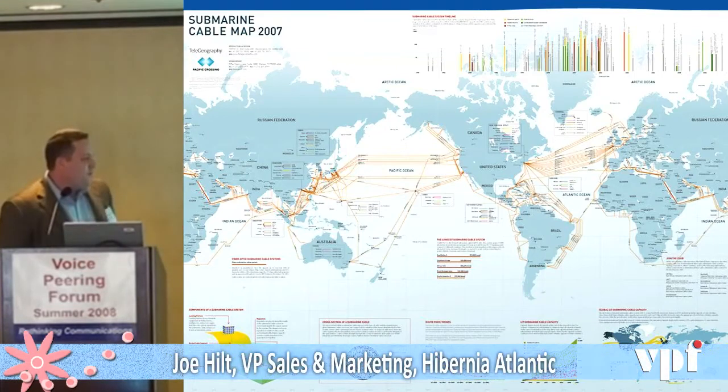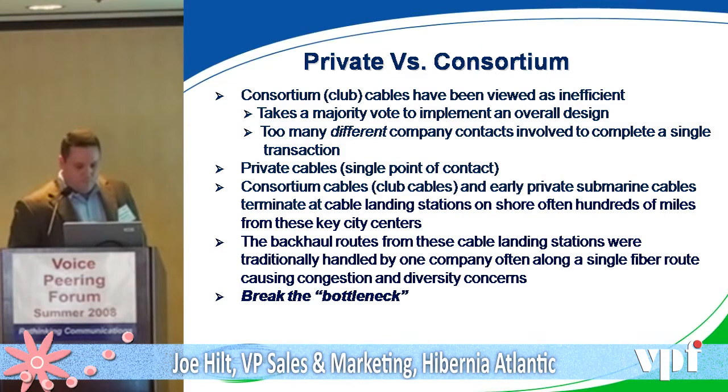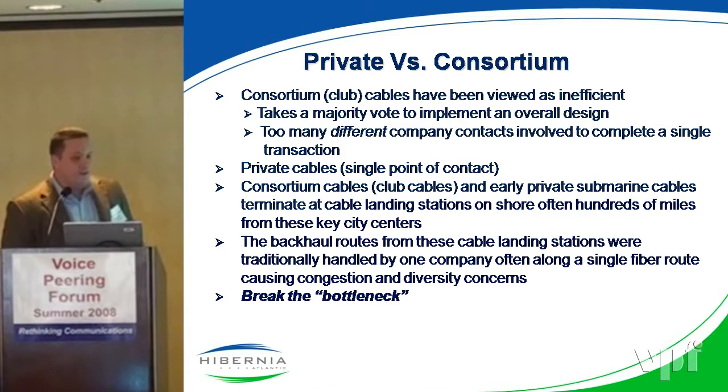This is currently a map of 86 modern cables via TeleGeography that basically connect us all today. When we look at the cables and differentiate how people have built their networks over time, the first thing we look at is the ownership of the cable — is it a privately held cable, or is it a consortium?